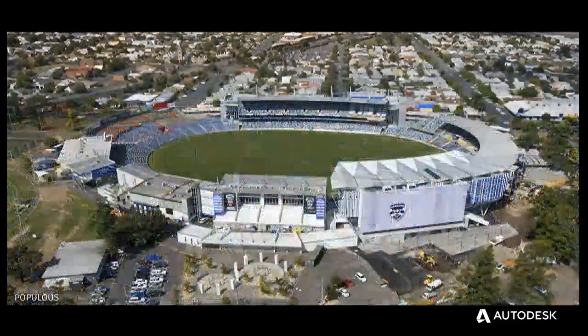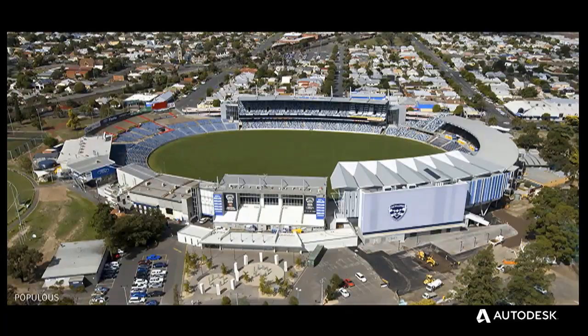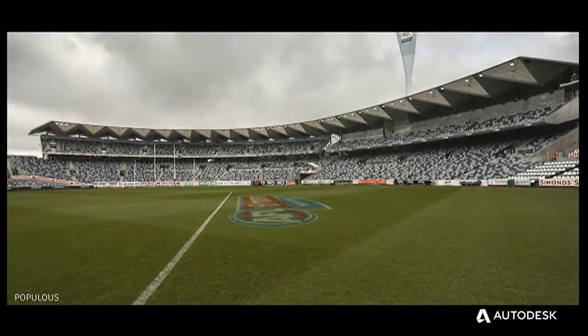I worked overseas for the better part of a decade, designing stadiums and arenas all over Australia, New Zealand, and Southeast Asia. My expertise is in complex 3D models, big BIM data sets, and international coordination efforts — not VR.